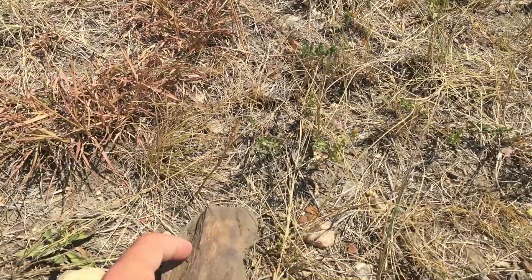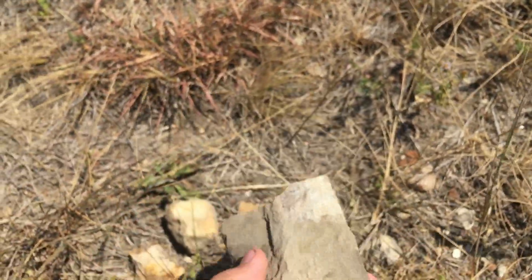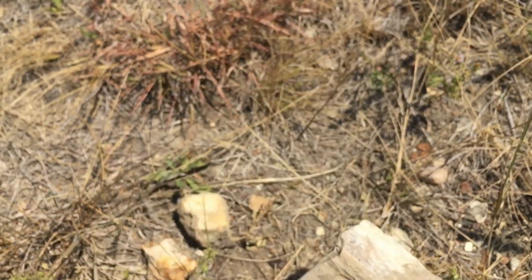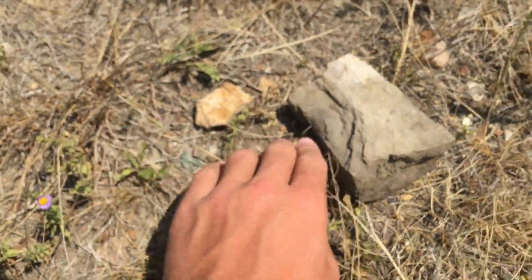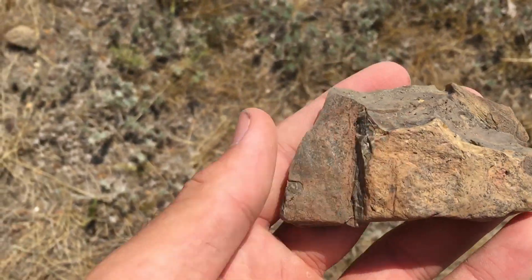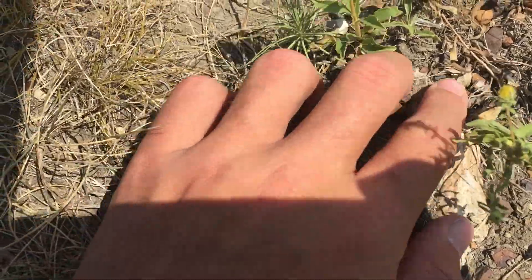I just found my largest piece maybe — right there — that I found so far. It's a nice piece, it's kind of agatized. Then two other small pieces. There's some piece right there. And then right there, there's a buried piece. You never know how big this one might be.